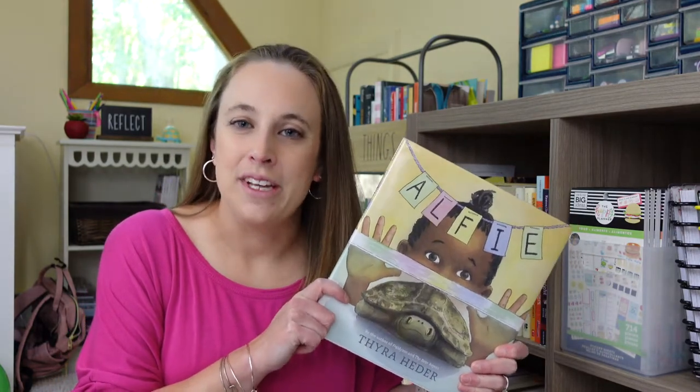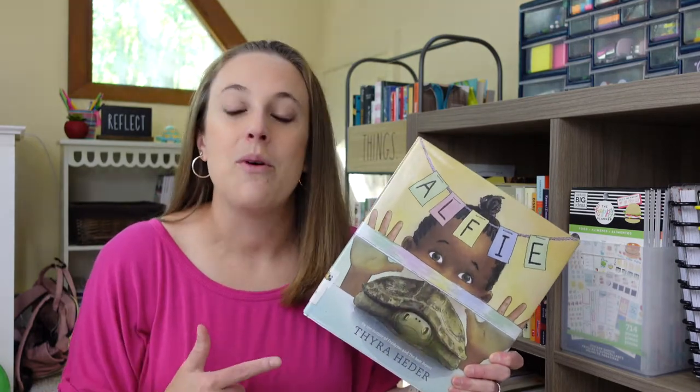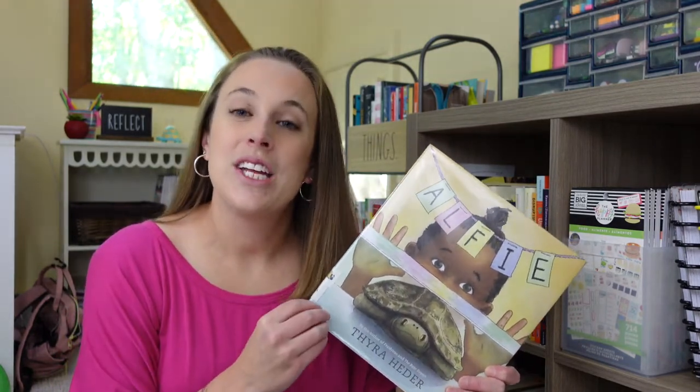First I'm going to share with you one of my favorite books about birthdays. This one is called Alfie, and I have shared about him before. In this story, the young girl gets a turtle for her sixth birthday, and they have so much fun together.